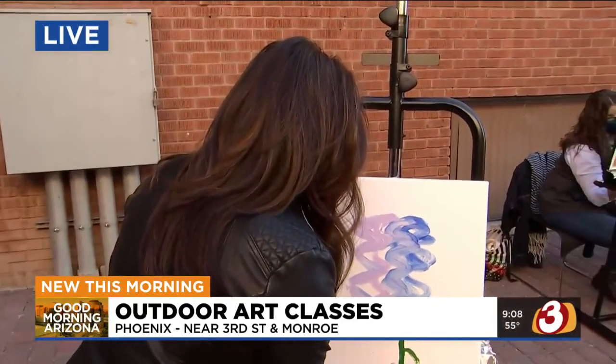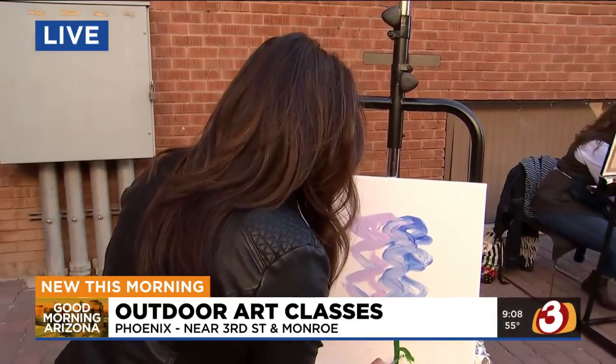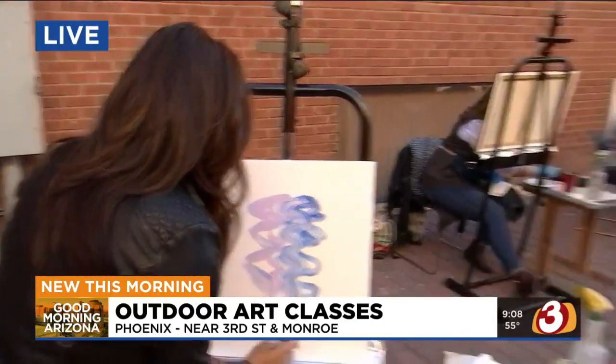I know that you've been doing a lot of online classes, but sometimes it just doesn't translate — you've got class through the computer. So you guys had to figure out a way to make this work during the pandemic. How did you come up with outdoor classes?